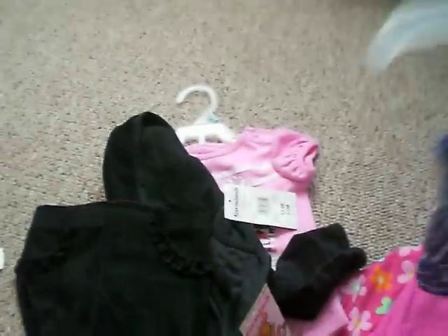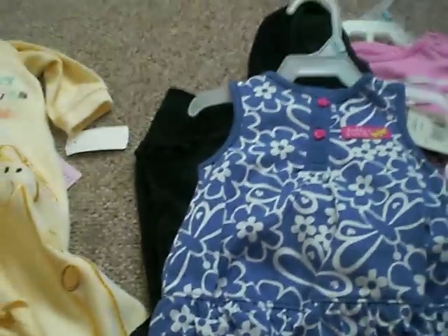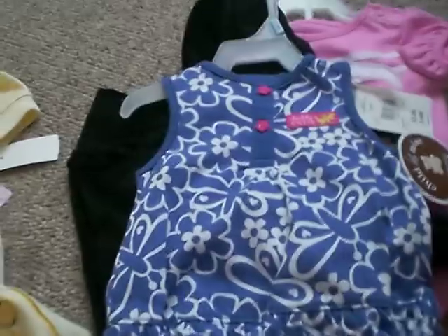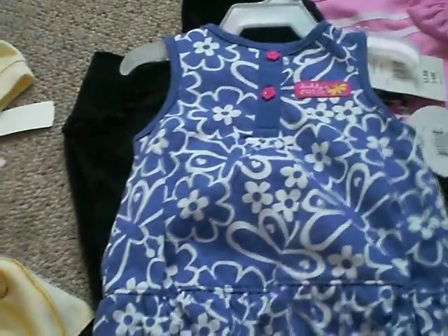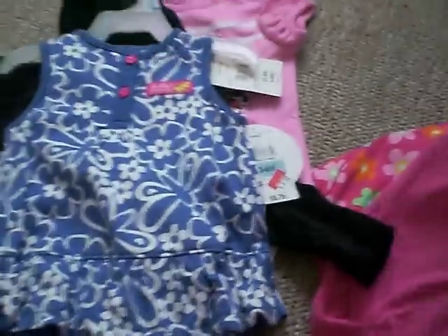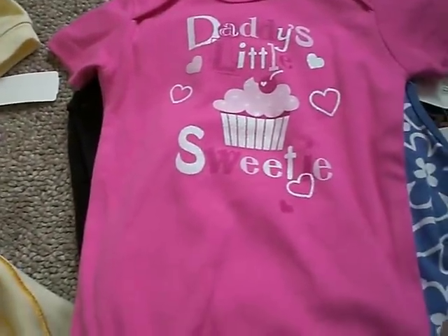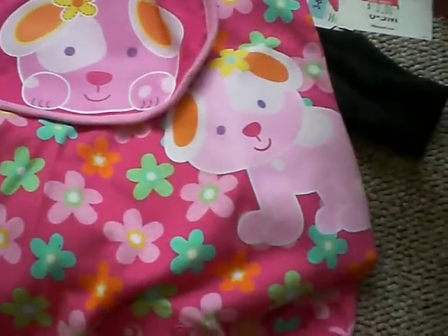This one says 'Daddy's Cutie,' and my husband picked out everything except the velour outfit — I picked that out. This is three to six months, four bucks — it's really cute, I really love it. This is 'Daddy's Little Sweetie,' this is 12 months — two bucks. He picked out this as well: it's a little doggy bib and then a little doggy on the outfit. Three bucks, zero to three months.